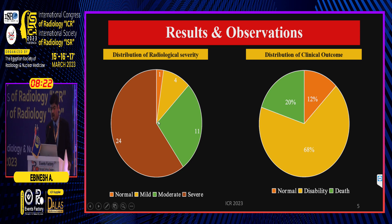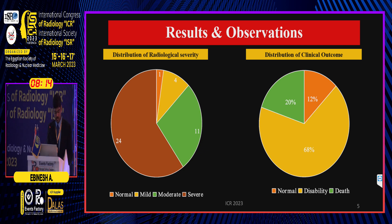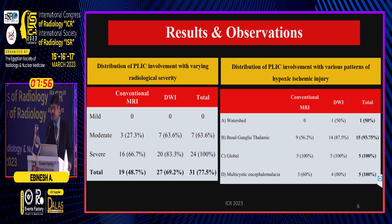In our study, out of 40 neonates, 24 had severe HII, 11 had moderate, 4 had mild, and 1 had a normal MR. At the end of six months, 68% of the neonates had abnormal neurological examination, 20% expired, and 12% had a normal clinical outcome.